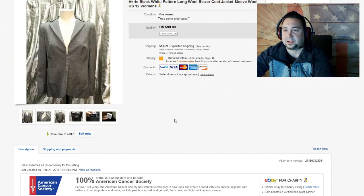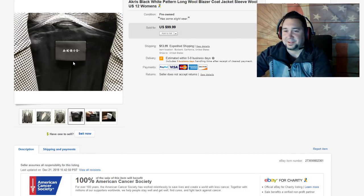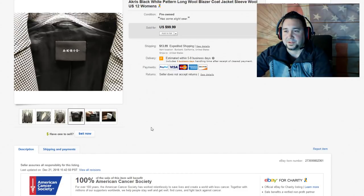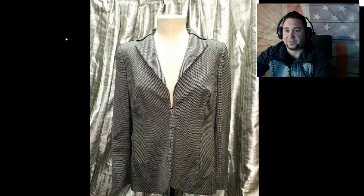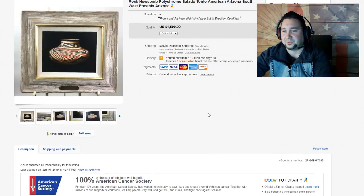Next up, we have this Akris black pattern long wool blazer coat. Let's call this another estate sale brand label — Akris. I have found this brand before at thrift shops, so you're not entirely not going to find it, but it's another high-end brand. I think we took a best offer for $60 on this. This is from the very first few days of photography with the silver curtains — I hated those things. I dodged selling clothes for so long, but now I'm literally in love with photography and selling clothes.